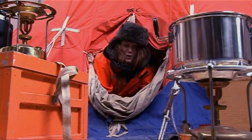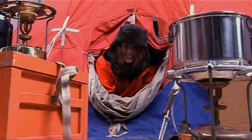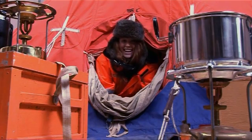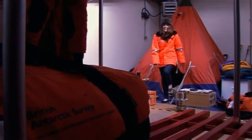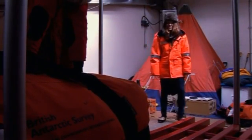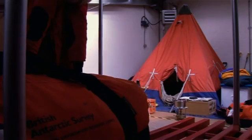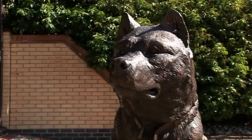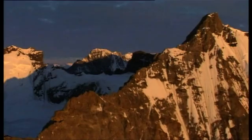I've never been so cold in all my life. Okay, I'm not really in the Antarctic. I'm actually in Cambridge, inside the headquarters of the British Antarctic Survey. This is an environmental research center which has three bases in Antarctica.